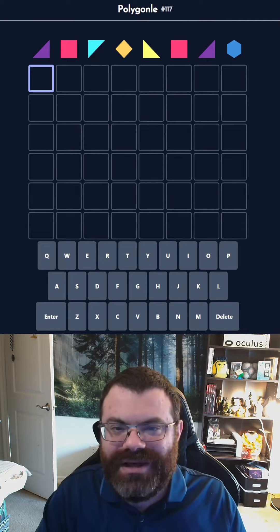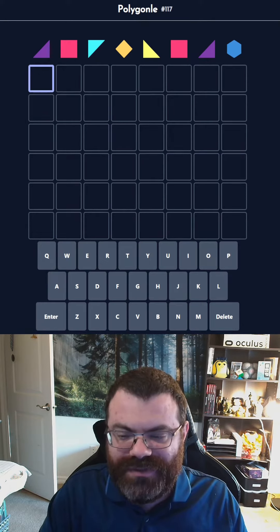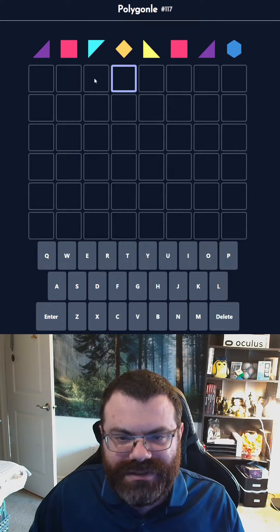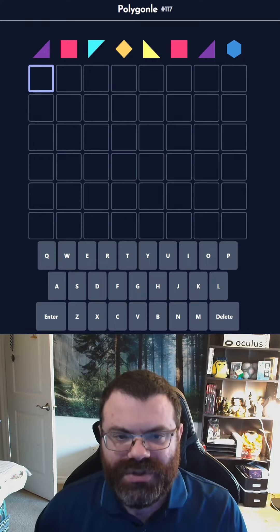Hello! Let's do the Daily Polygonal number 117 for November 25th, 2022. Today we have an eight-letter word, and these purple triangles repeat, and these red squares repeat, and then we have four more unique letters — so six letters in total.